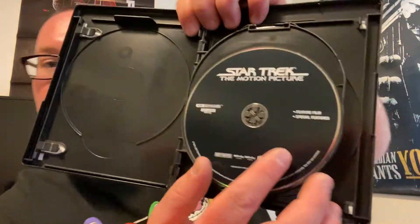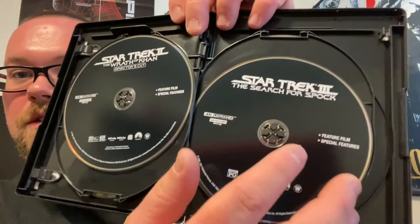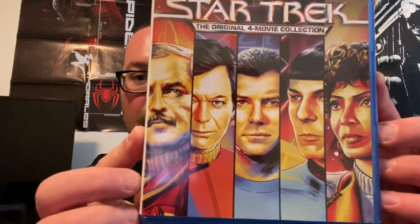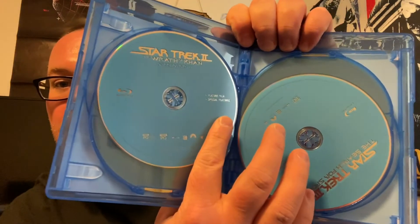Special features are probably on the Blu-ray. We got Star Trek: The Motion Picture, Star Trek: The Wrath of Khan, Star Trek: The Search for Spock — the third one — and The Voyage Home. Great movie. Then we got the Blu-ray, which is exactly the same as the 4K, just the discs are different — they went with blue instead. Very nice.